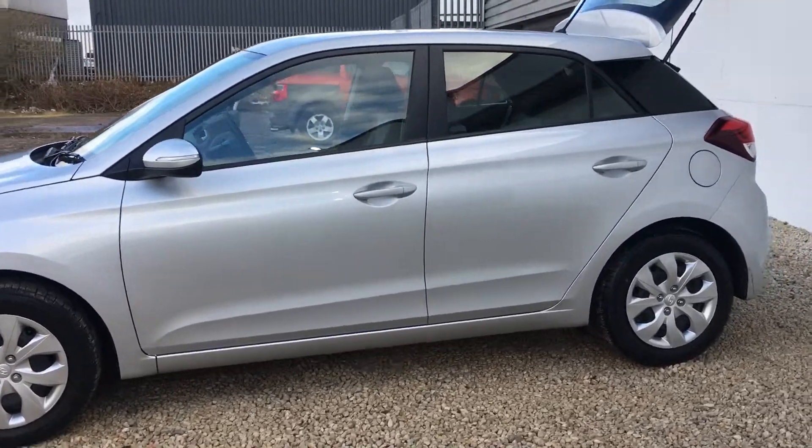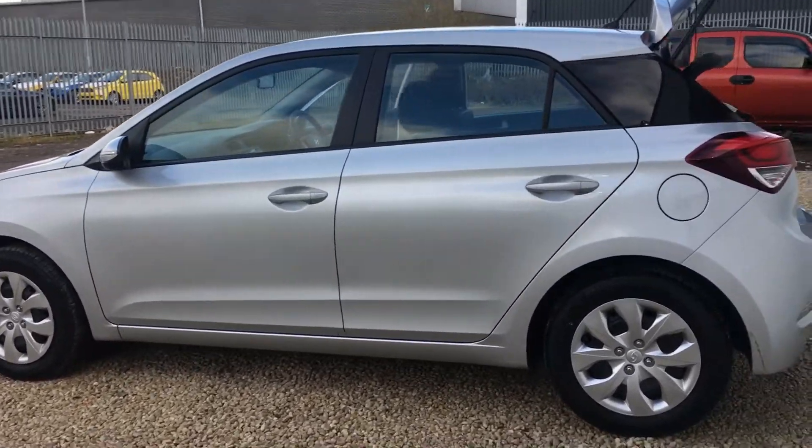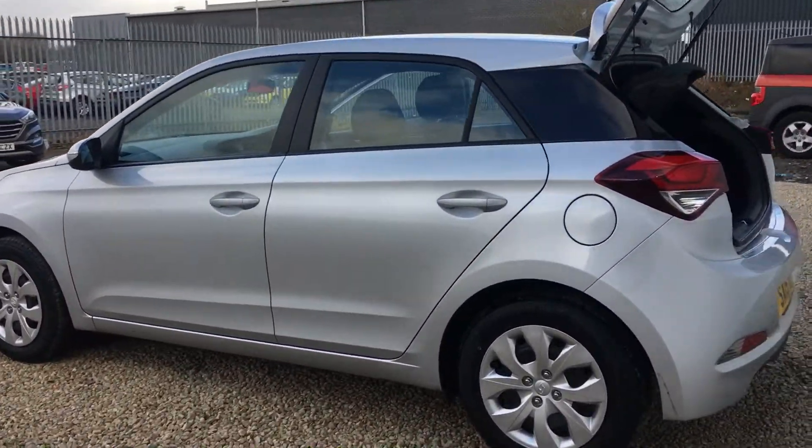This car has the 1.2 petrol engine, which means it's £30 a year to road tax and you can achieve up to 58.3 miles per gallon.